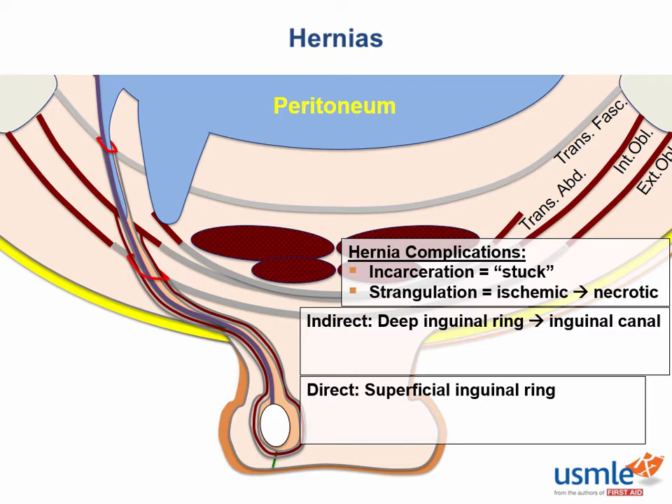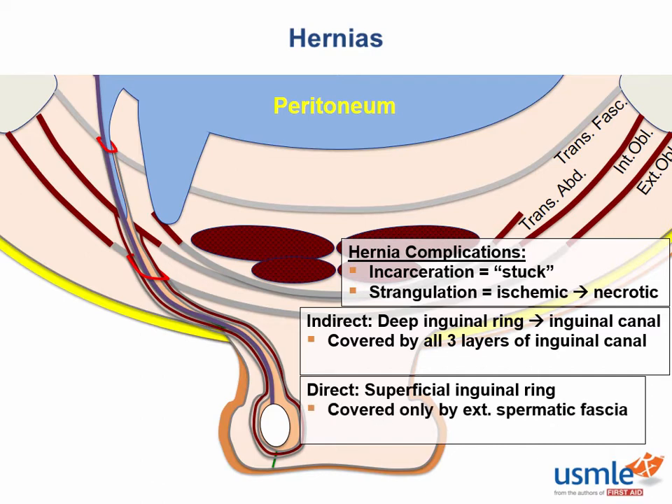Your abdominal muscles have to be pretty weak to let your intestines push their way into your groin, so direct inguinal hernias are generally an issue of age and abdominal wall deconditioning — as opposed to indirect inguinal hernias, which can happen at any age. Anatomically, the indirect hernia is covered in all three layers of the inguinal canal, whereas the direct hernia bypasses the transversalis and internal oblique and is only covered by the external spermatic fascia.